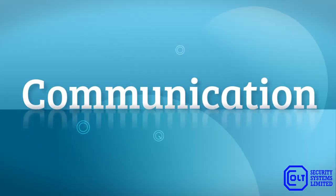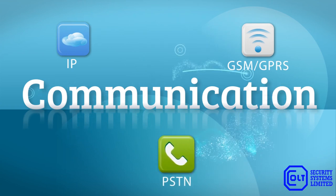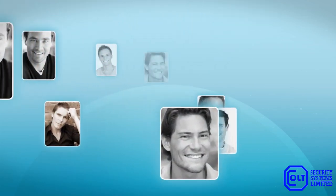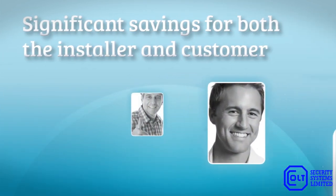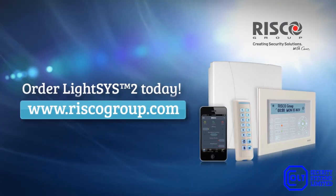Communication. With LightSys 2, you have the choice of plug-in IP and GSM GPRS modules in addition to the standard PSTN communication, adding to the system's flexibility. The time saved from installation, auto configuration, and remote customer support translates into significant savings for both the installer and customer. In conclusion, LightSys 2 provides a professional security system with an appealing smartphone app for home and business users.